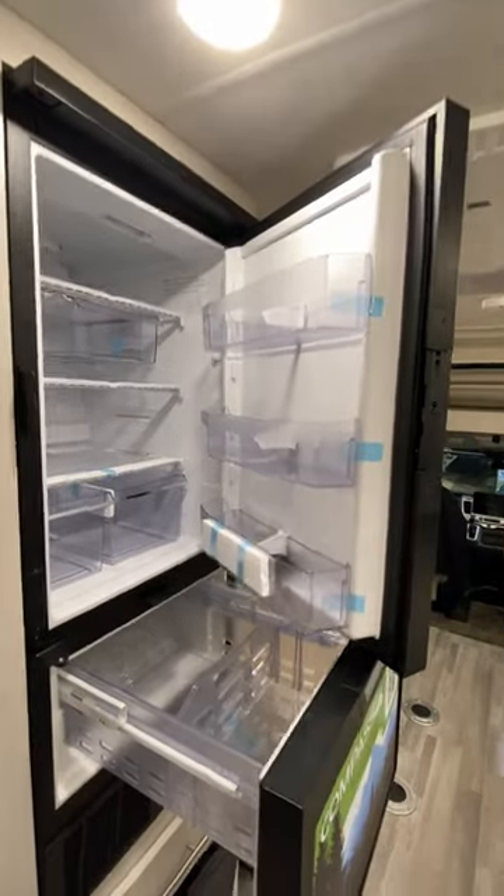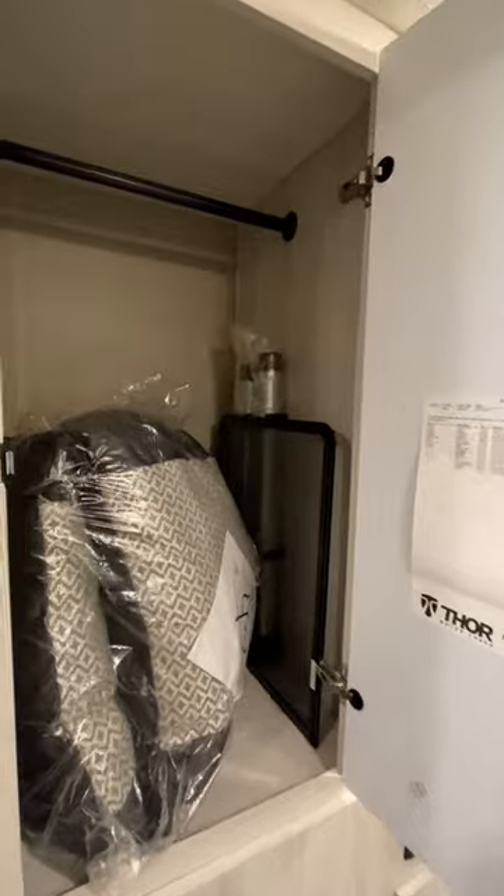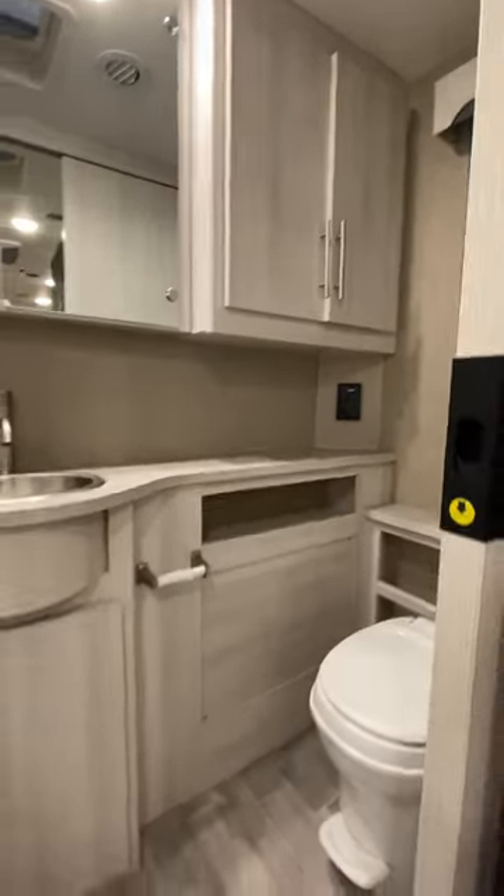There's a compact little 12-volt fridge. The RV has a simple solar package on the roof just to help keep the batteries up, and it does have a generator on board too.